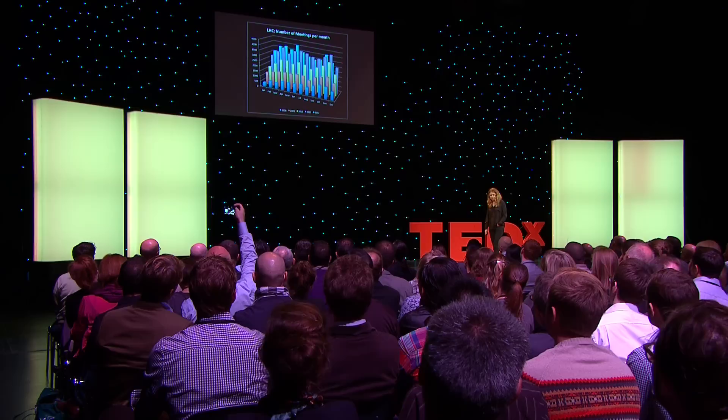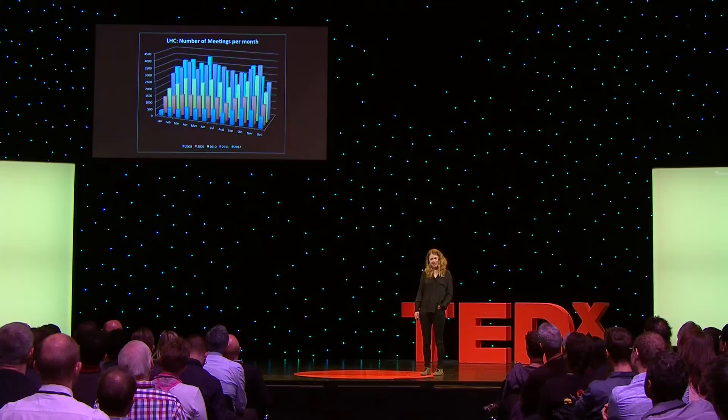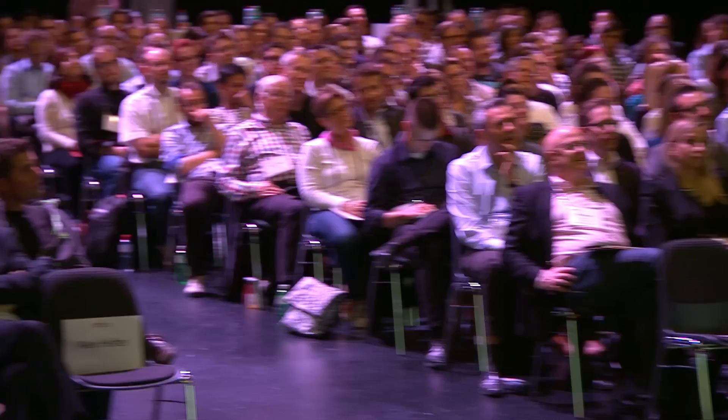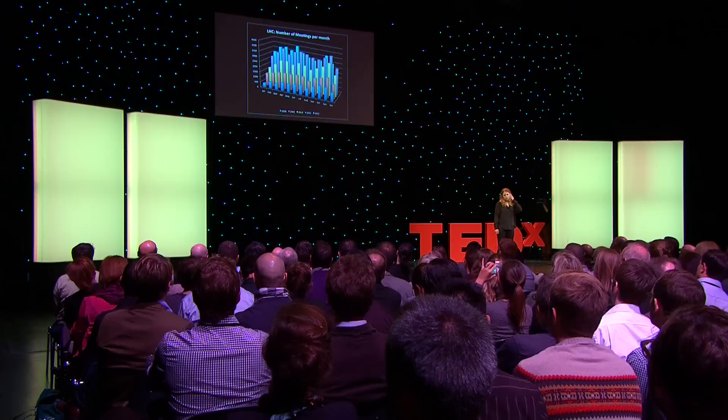Here's another graph showing the number of meetings we've had per month at the LHC since 2008. In May 2012 we had about 4,000 meetings that month, whereas in May 2008 we had a meager 500. The second reason I'm showing you this is to give you an idea of the state of mind I was in when I decided to try and make sounds out of LHC data. I'd had enough of meetings. I was writing up my PhD thesis, and for refuge I used to go to a little art studio under some railway arches in Brixton, South London, where I lived.